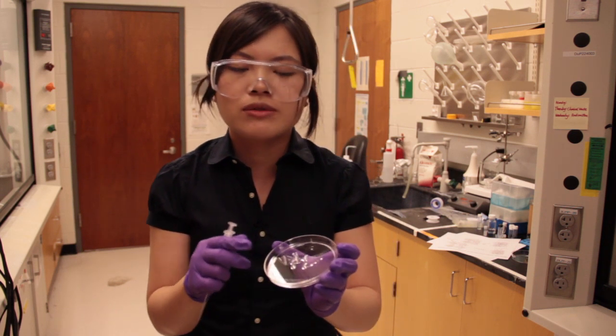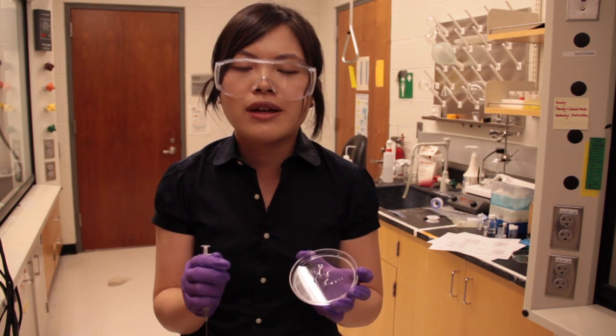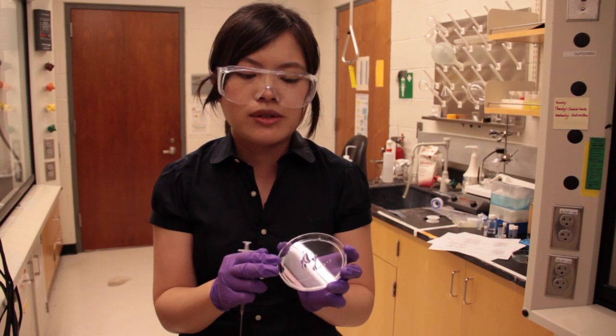Also, this recovery is really quick. It happens within seconds. So these unique mechanical properties indicate that our hydrogel can be really excellent candidates for injectable therapeutic delivery and tissue regeneration substrates.